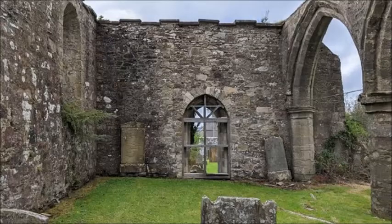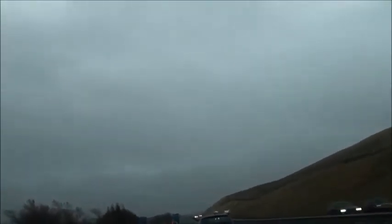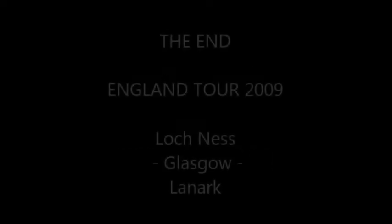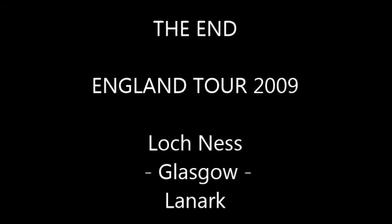We travelled back down south towards England, where we stayed at a quaint little bed and breakfast in a town called Berwick, right on the Scottish border. And this is the A1 freeway heading south. The video was produced by myself, and it's the end of another exciting video of our England tour, October 2009 — Loch Ness, Glasgow, Lanark, and further south.